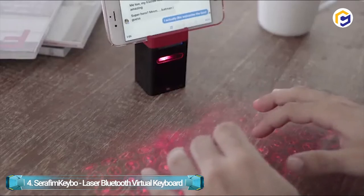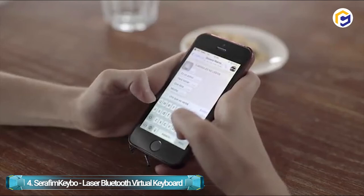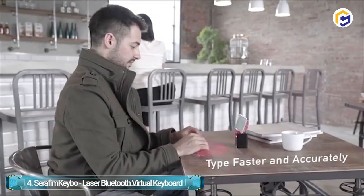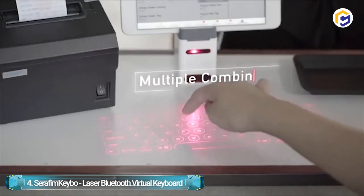Whether you're on the road or in the studio, the Seraphim Kibo allows you to create music instantly through the built-in music app available for both iOS and Android. The Seraphim Kibo can also act as a cell phone stand, turning your mobile device into a mobile workstation in just a second, thanks to its two-theme design.